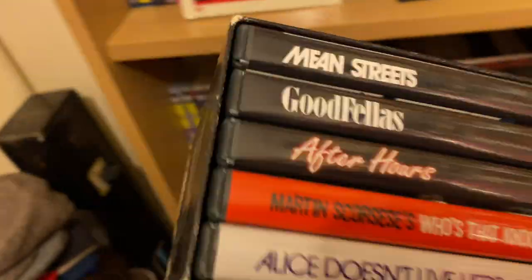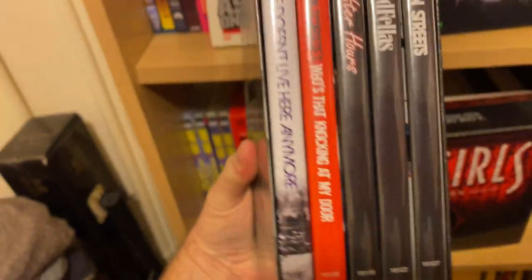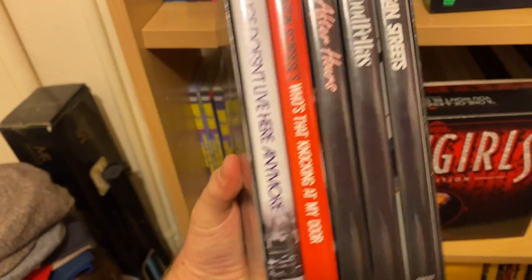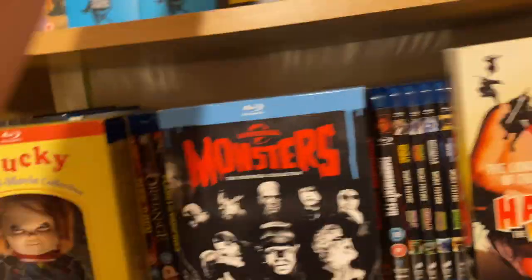Who says I don't have normal movies? This is Martin Scorsese — one of the best directors living. Alice Doesn't Live Here Anymore, Who's That Knocking at My Door, After Hours, Goodfellas, Mean Streets — all absolute classics. Brilliant films, brilliant director. Does he make a bad film? I don't think he does, to be honest.